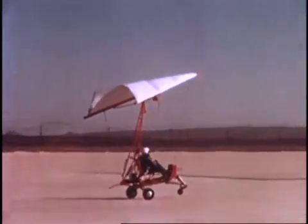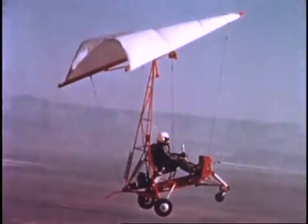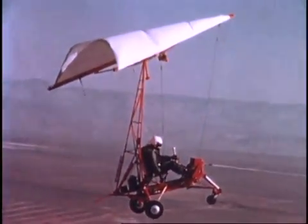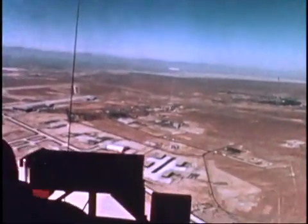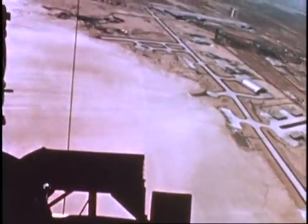In the early 1960s, Neil became involved with the development and testing of a new concept being considered as a possible method of recovering both manned and unmanned spacecraft. Although the concept showed promise, subsequent testing revealed operational problems that made the paraglider more suitable to hang gliders than spacecraft recovery.